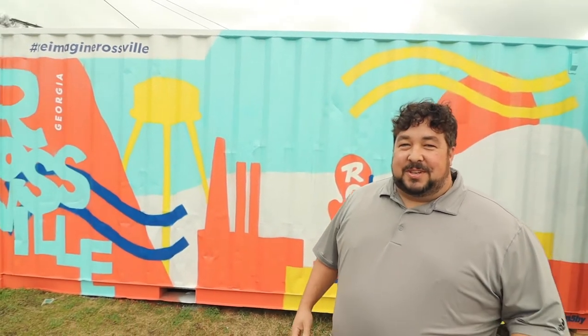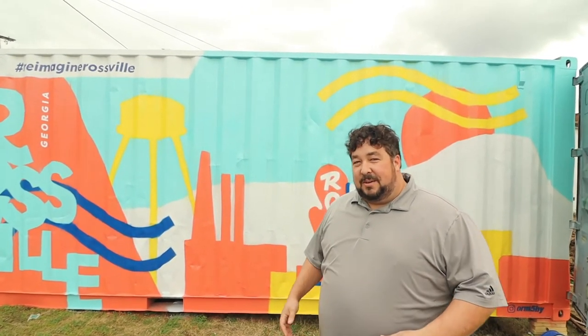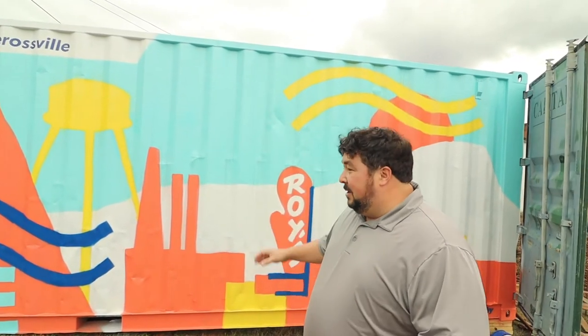Alright guys, I love the way it turned out. They've got several features of the downtown Rossville district — the commercial district. We've got Roy's, we've got the water tower behind the mill, we've got the mill, and just a silhouette of commercial buildings.